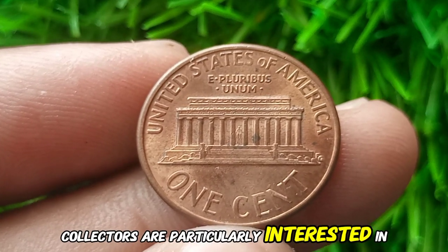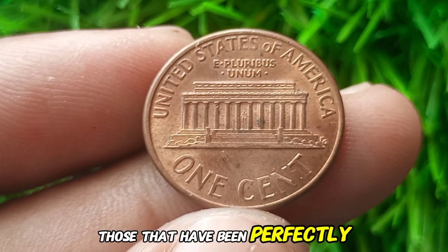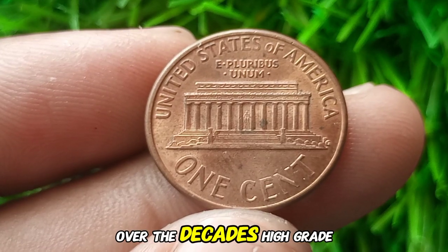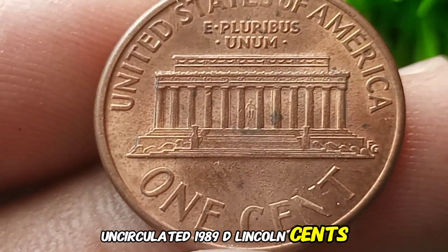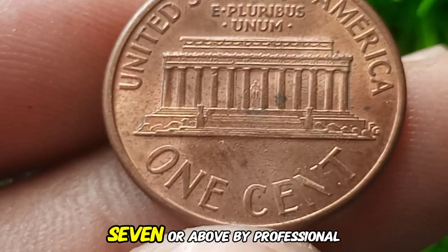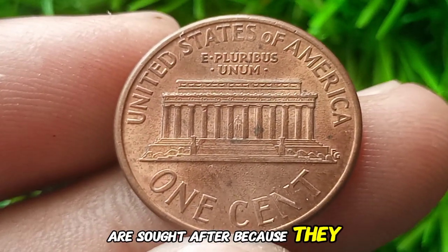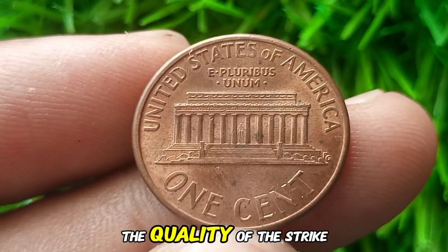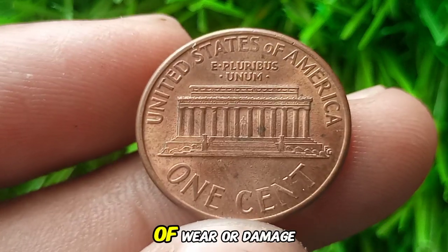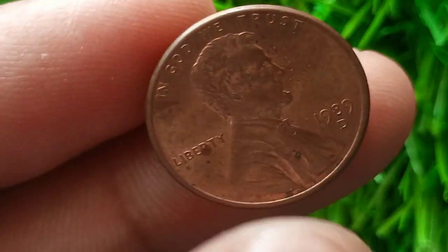Collectors are particularly interested in high-grade versions of this coin, especially those that have been perfectly preserved over the decades. High-grade, uncirculated 1989 D Lincoln cents — especially those graded MS67 or above by professional grading services — are sought after because they are relatively rare compared to the billions that were minted. The quality of the strike, the luster, and the absence of wear or damage make these coins valuable to collectors.